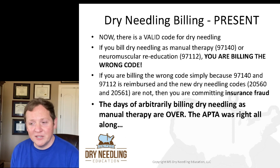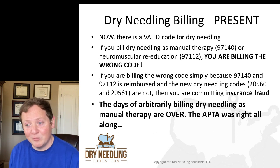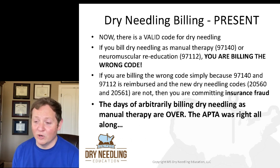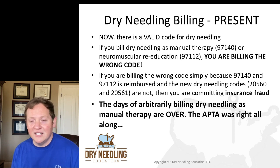If you bill dry needling as manual therapy — 97140 — or if you bill it as neuromuscular reeducation — 97112 — you are billing the wrong code. You're billing the wrong code! If you bill 97140 or 97112, because now there is a valid code for dry needling, and you're doing so simply because 97140 and 97112 are reimbursed while the new dry needling codes 2560 and 2561 are not, guess what you're doing? You're committing insurance fraud.